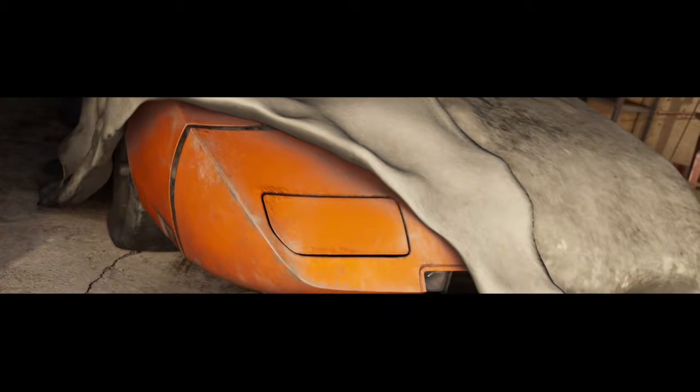69 Dodge Charger Daytona. Look at the size of that wing. This is a custom NASCAR racer. What's it doing all the way out here?